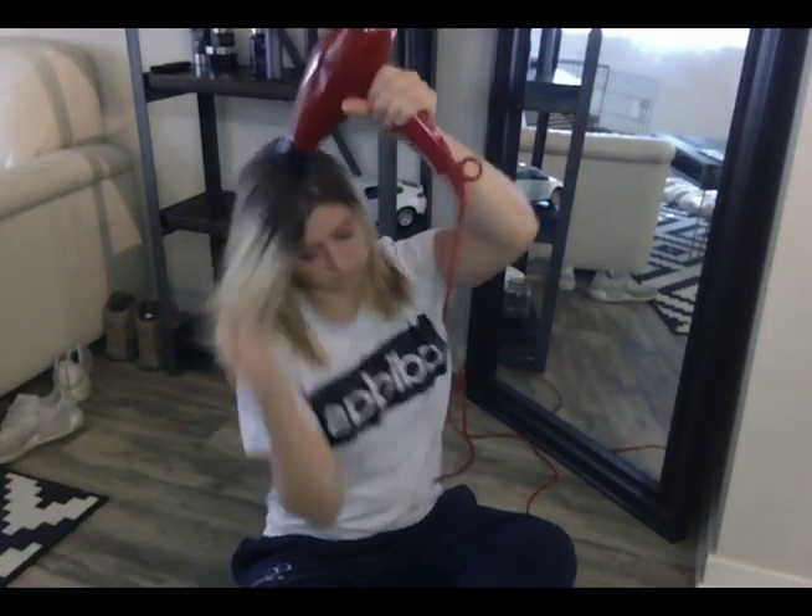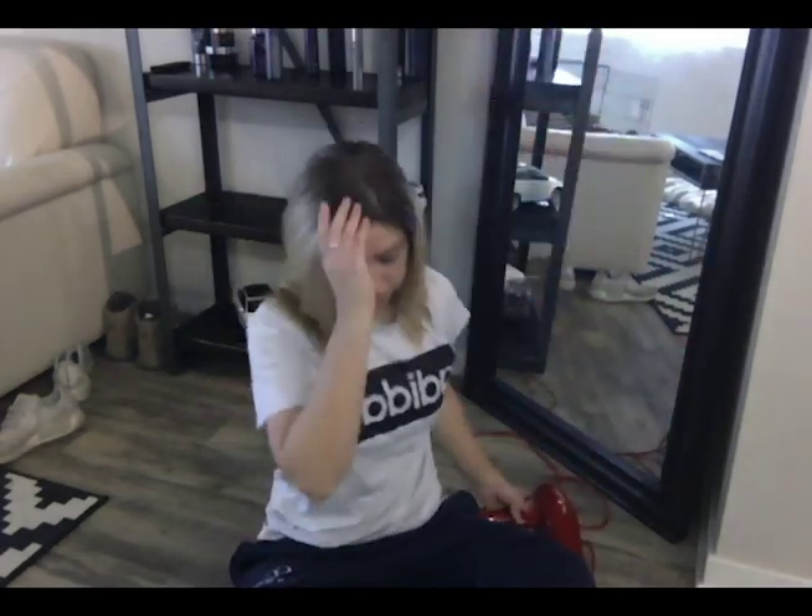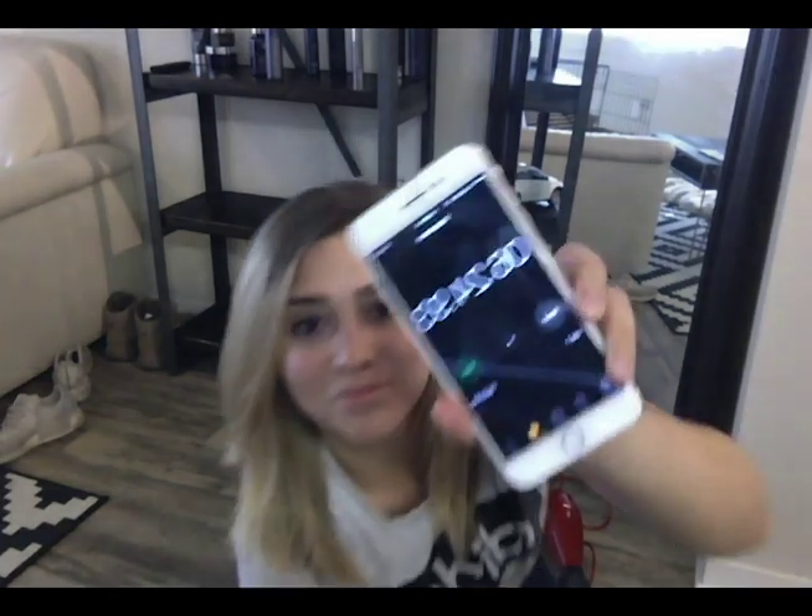The health of my hair is already way better too, just because I'm not using a flat iron every single day. I can grab my phone and show you that it took me six minutes and 24 seconds to blow dry my hair, and it is smooth and soft and dry and I'm ready to go.